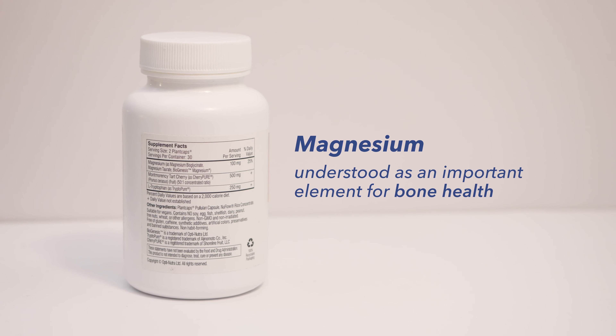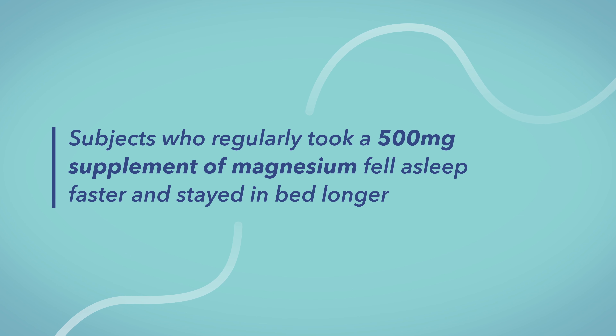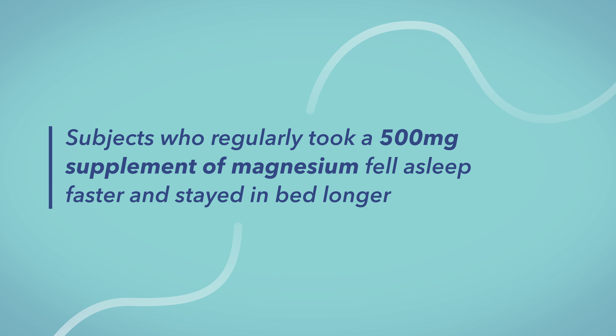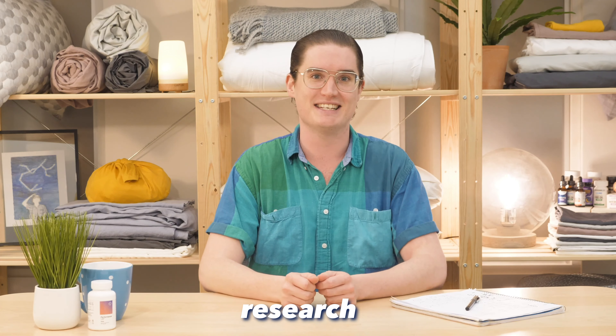Magnesium has long been understood as important for bone health, but some research suggests it could also help people fall asleep. A clinical trial from 2012 discovered that subjects who regularly took a 500 milligram magnesium supplement not only fell asleep faster than their peers, but also stayed in bed longer. However, there were only 43 participants in that study — a super small sample size — and similar studies had comparable sample sizes, so it's hard to put too much credence into that research, though self-reported evidence is quite high.